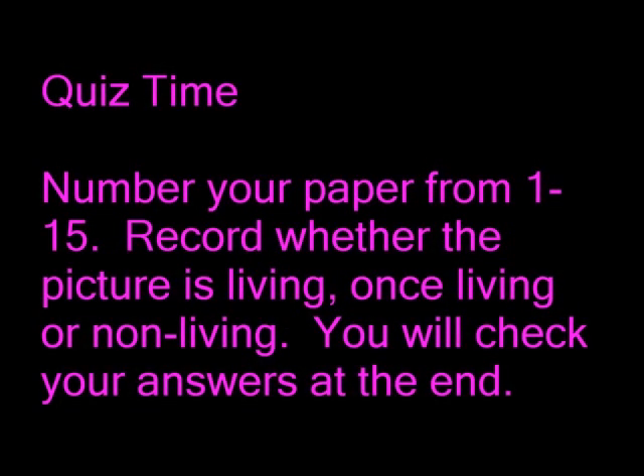Quiz time! Number your paper from 1 to 15. Record whether the thing in the picture is living, once living, or non-living. You will check your answers at the end, so be sure to be accurate.